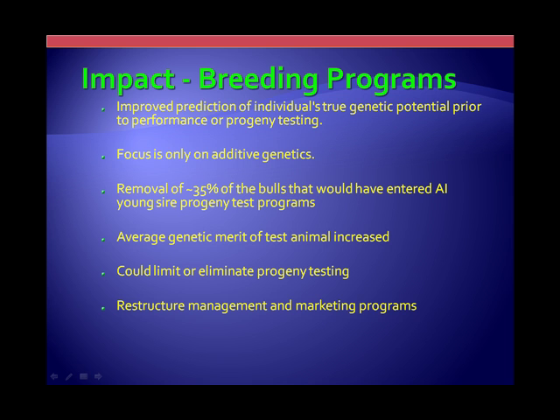The other opportunity — and we'll have to see where this goes — is that progeny testing is very expensive, timely, and costly. Some organizations have considered either limiting or eliminating progeny testing. But a lot of this will depend upon how successful or where this really goes in terms of increased accuracy of the information. If people like Kent and others can increase the accuracy beyond the 65-70% level up to 85 or even 90%, you'll see a significant shift in progeny testing and performance testing.